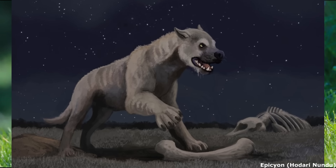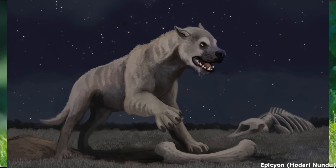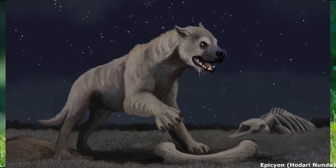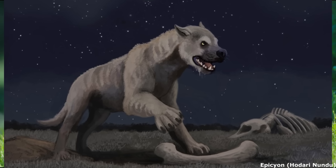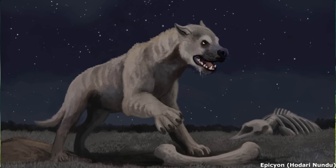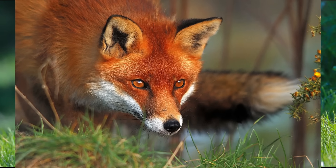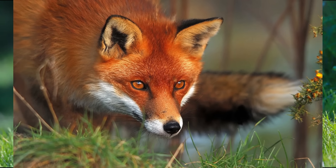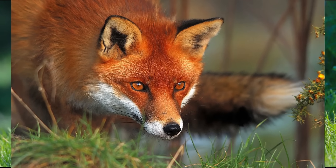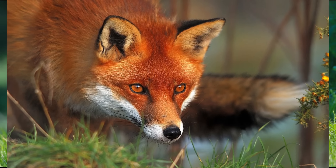After this point, canids diverged into three major subfamilies: the basal Hesperocyonines, the successful Borophagines — which are most famous for their largest and most impressive genera such as the bone-crushing Epicyon, but were actually highly diverse — and last but not least, the Canines, being the only group to survive into modern times.